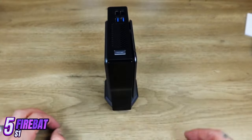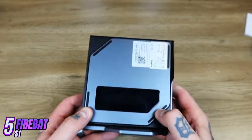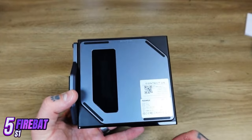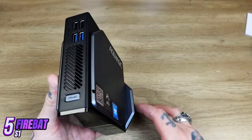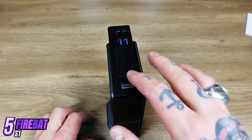The graphics are handled by built-in Intel HD graphics, which provides excellent image quality and smooth interface operation. However, for more demanding games and applications, you can connect an external graphics card, thanks to the presence of HDMI and DisplayPort ports.